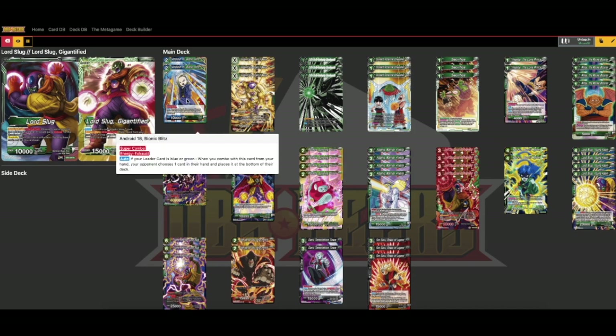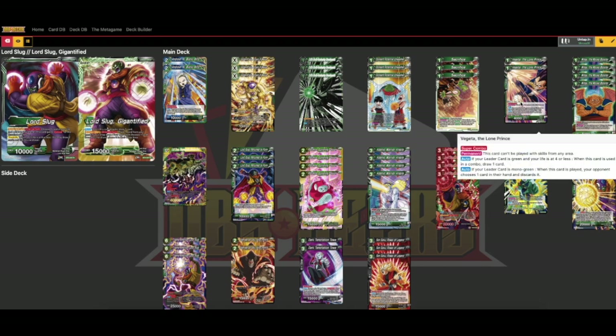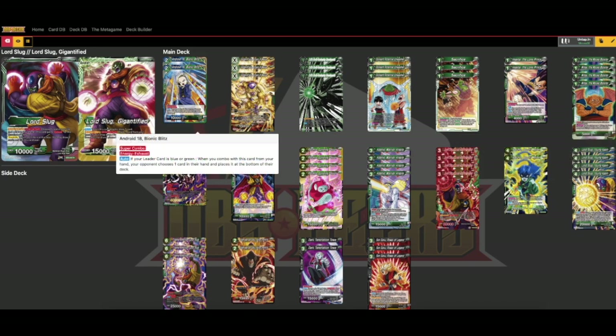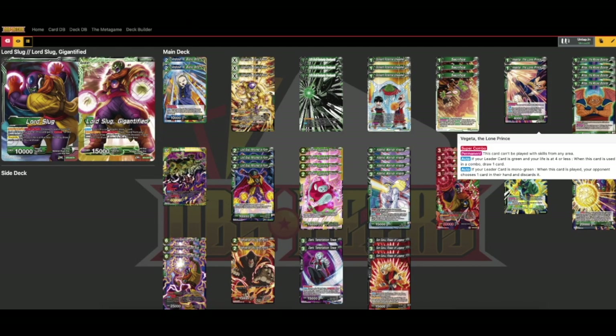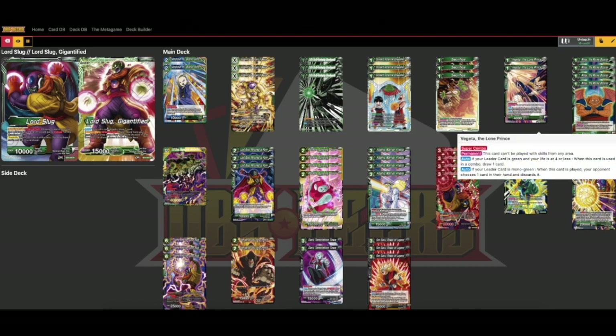Another change: I've dropped Android 18 down to two and added two of the Vegeta super combo. When you play him for one, your opponent drops a card, and when you combo with him, if your life is at four or less you draw a card. The reason I only put two in — even though it's a really good super combo — is because I'd like to be able to combo with Android 18 as early as turn one for the discard effect. For the discard effect of Vegeta you need to use one energy. You still want to be playing Wings turn one so we don't really have time to play this on curve; it's more of a later game play.